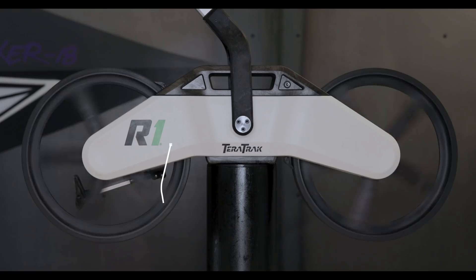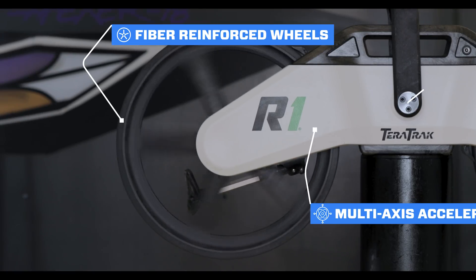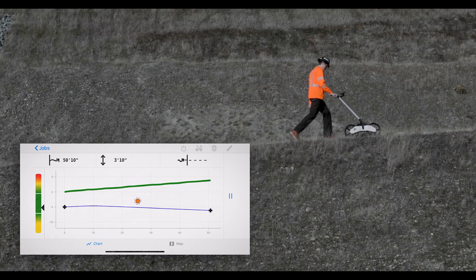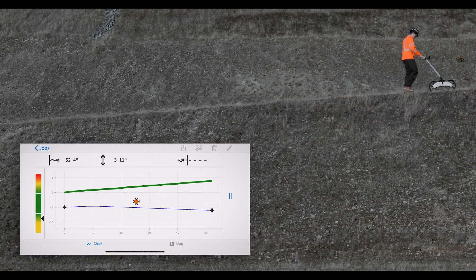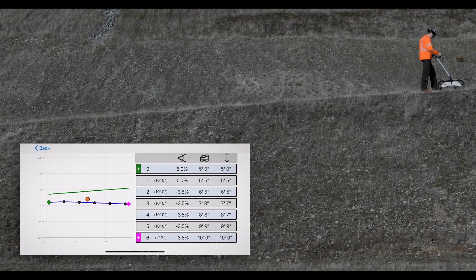The R1 has a ceramic multi-axis accelerometer, fiber reinforced wheels, and algorithms that do the math for you. The R1 provides an easy-to-use bore planning solution that is fast, extremely accurate, and does the hard work for you.